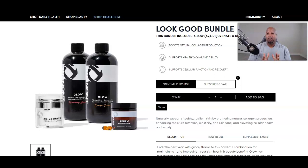Here we are on their website — it's called the Look Good Bundle. We have a few things that come with it: the Rejuvenate, Glow — two bottles of Glow — and Renew, the antioxidant complex. What does it do? Why do you need this? Well, the Look Good Bundle obviously makes you look good. It has a lot of beauty features and anti-aging stuff.